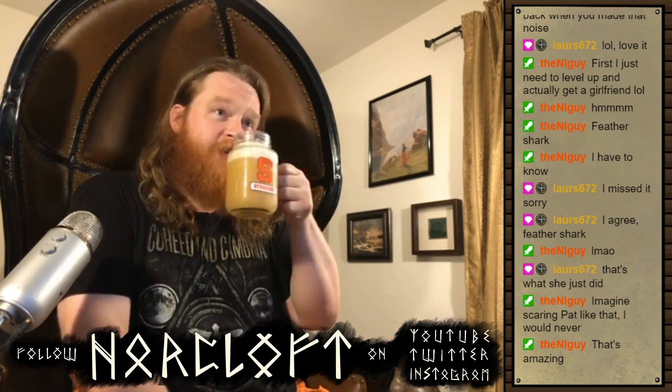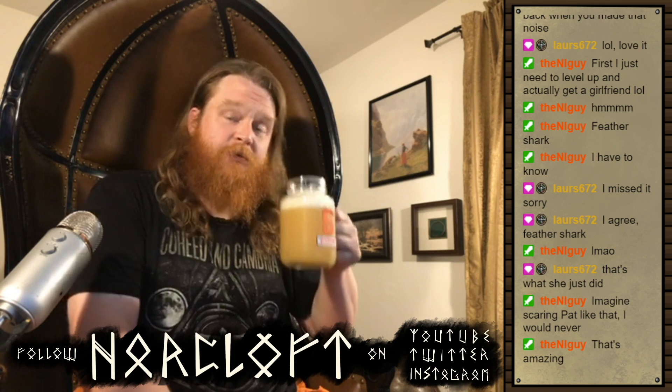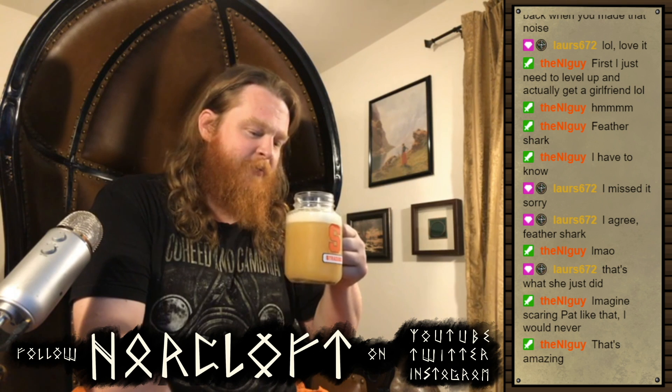Hmm. That sure smells like an IPA. It's citrusy, it's hoppy, it's floral. Feather Shark, I feel like I'm not giving you a fair shake. I'm going into this half-heartedly because I don't want an IPA. You know what? Let's reinvest.